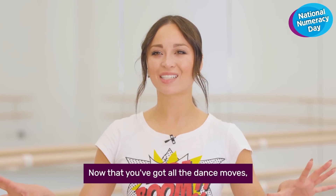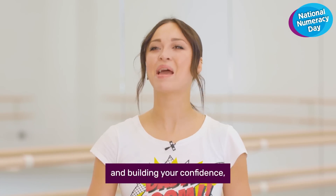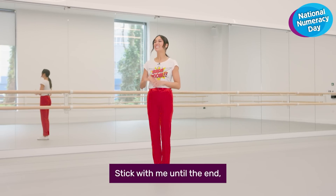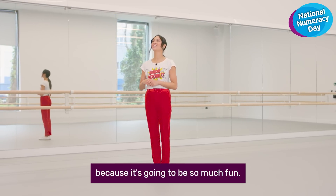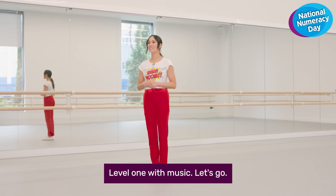Now that you've got all the dance moves, I will show you that by taking it one step at a time and building your confidence, you can absolutely nail this routine. Stick with me till the end because it's going to be so much fun. Level one with music — let's go.